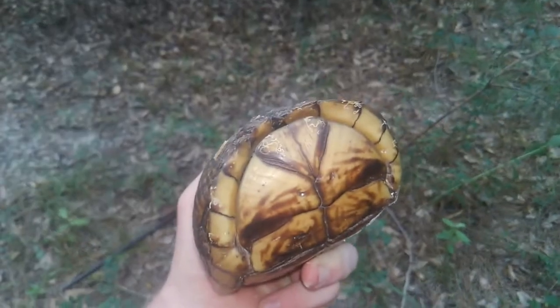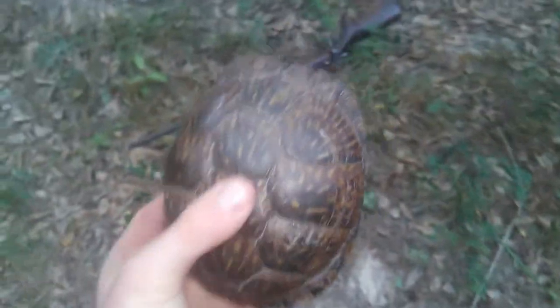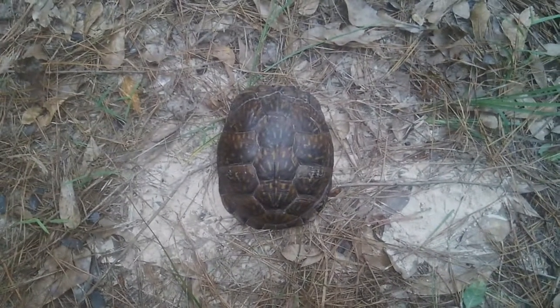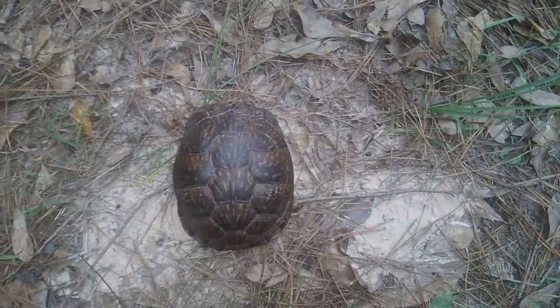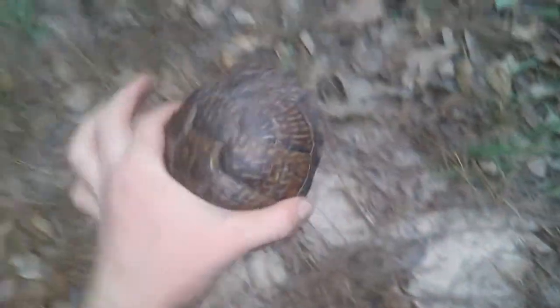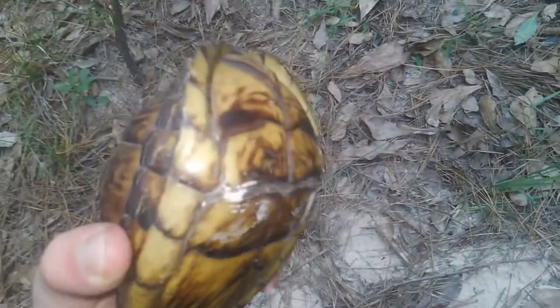This is a peculiar species. Box turtles are kind of like a cross between a turtle and a tortoise. They're terrestrial, not aquatic. They have an interesting characteristic — an air pocket in their shell which allows them to float across water bodies. So they don't really swim, they float.